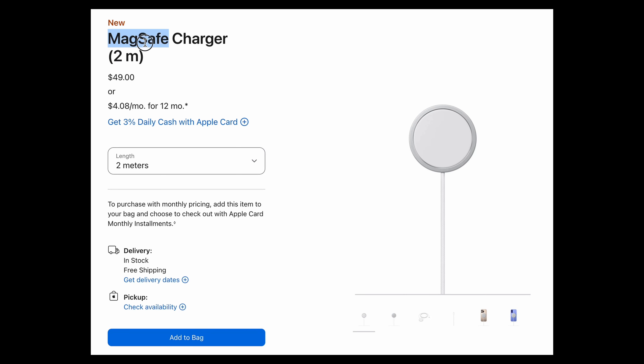They are rated to charge at 20 watts via cable — no change there — but MagSafe wireless charging is now, for the first time, faster than wired charging. This is the first time we've seen a company focus so much on wireless charging. In order for all of this to work, you need to get a new MagSafe charger.